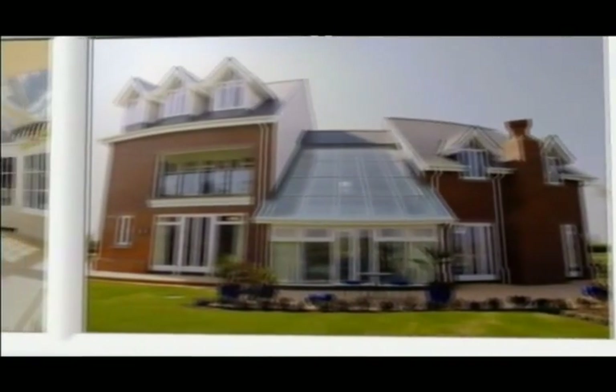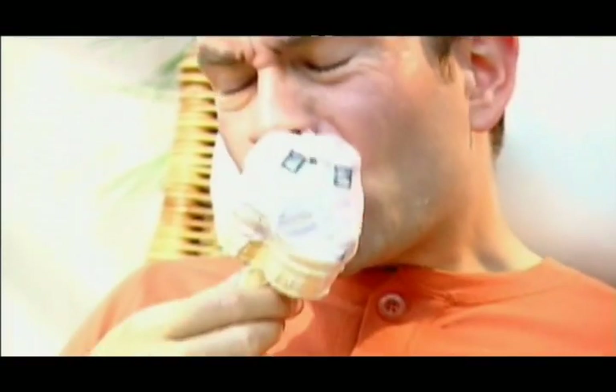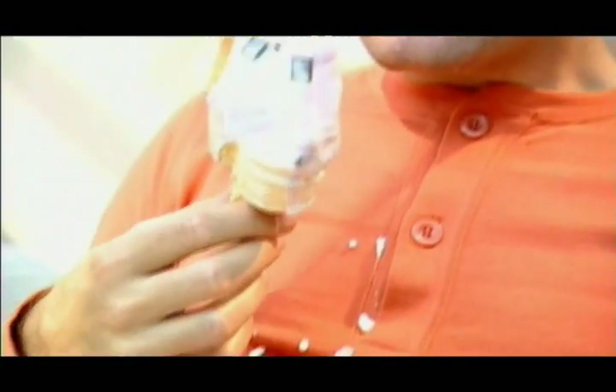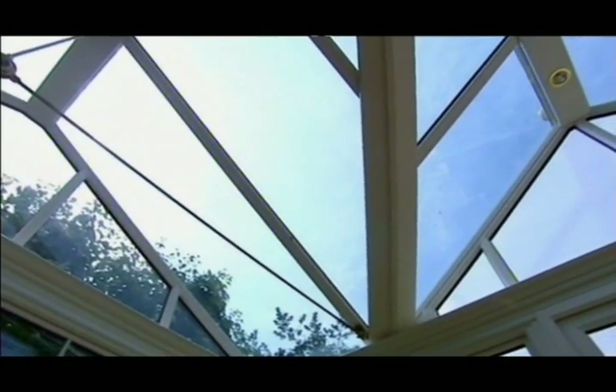But the benefits don't end there. Not only is a conservatory hard to clean, but they can also get very hot, especially in the summer. So we developed a unique solar control glass, which we then combined with our self-cleaning glass to bring you Pilkington Active Blue.